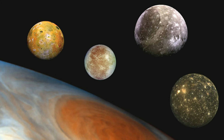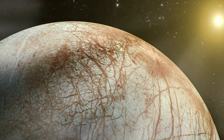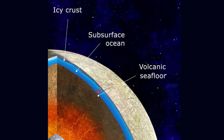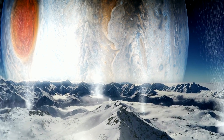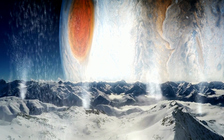Europa is one of the four Galilean moons of Jupiter. It has caught the attention of scientists as it showed all the necessary components for life. The moon is made of silicate rock and has an iron-nickel core with a very thin atmosphere. The atmosphere of Europa is mostly composed of oxygen molecules, along with a small percentage of other gases.